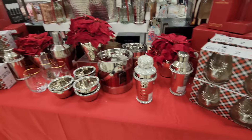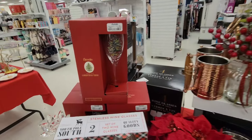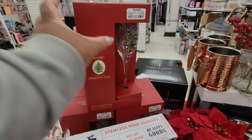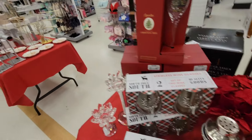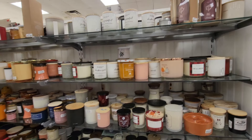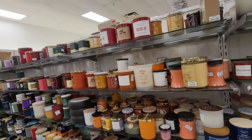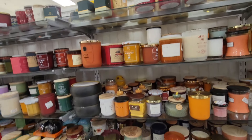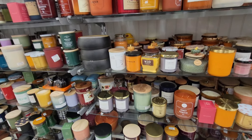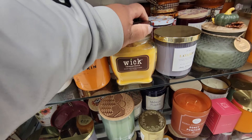These cute little table glasses right here — $17. Right here: candles. Apple Pie, Holiday Joy, Christmas Tree, Apple Cinnamon Wick, Caramel Donut.